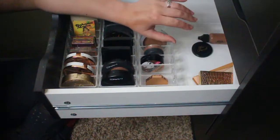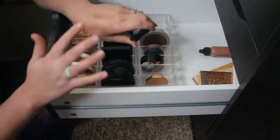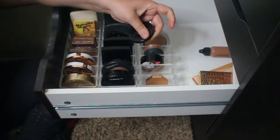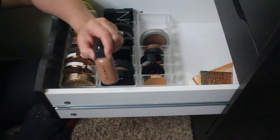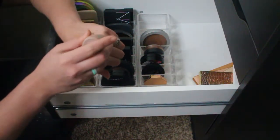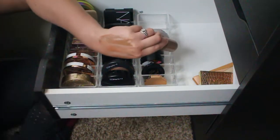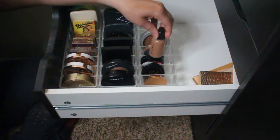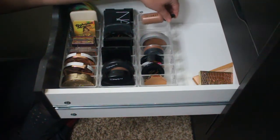I have a mini Too Faced bronzer in the shade Sun Bunny — a pretty little shimmery bronzer, keeping it as a travel option. I also have one liquid bronzer, the Temptu liquid bronzer, which is great for liquid bronzing, contouring, or darkening foundations that are too light. It has a really good neutral undertone. I want to keep one high-end and one low-end liquid option, so I'm keeping both this and the Wet n Wild cushion.